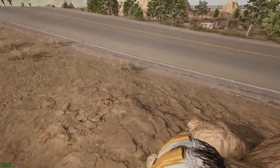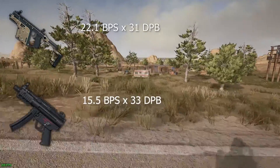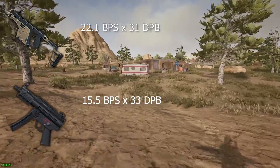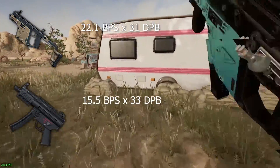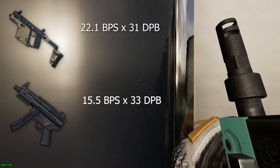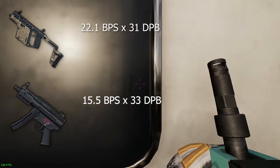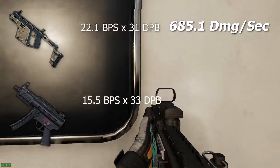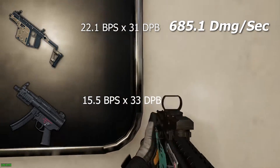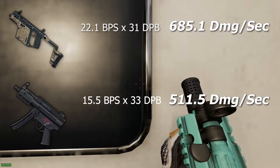So what does all this mean? Let's do some quick math. The Vector can put out 22.1 bullets per second at 31 damage per bullet. The MP5K puts out 15.5 bullets per second at 33 damage per bullet. So the Vector is able to achieve 685 damage per second, and the MP5K can only achieve 511 damage per second — and that's assuming no armor on the target.